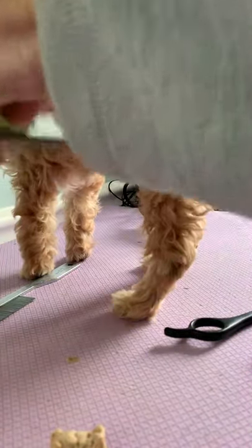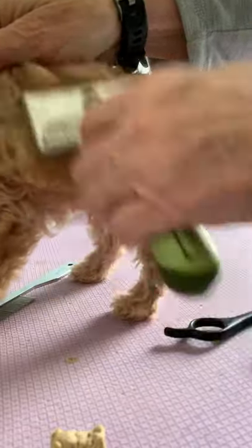When I do brushing, I kind of part the hair and just brush down, part the hair and brush down, part the hair and brush down. You do that over the whole body, and he doesn't mind it at all.